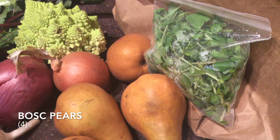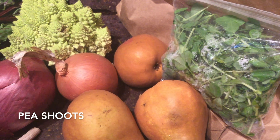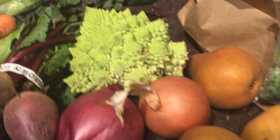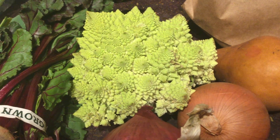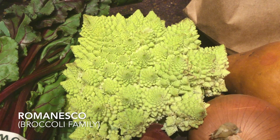These are Bosc pears, pea shoots — the kids love just to eat those plain. Yellow onion, and a Romanesco — I believe that's how you pronounce it — it's from the broccoli family.